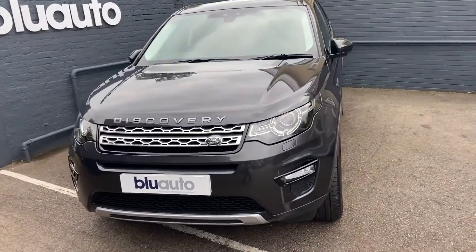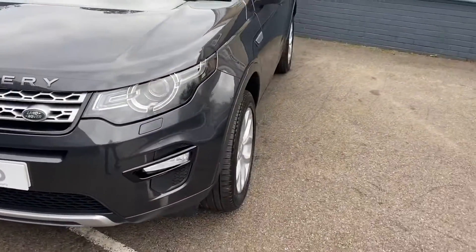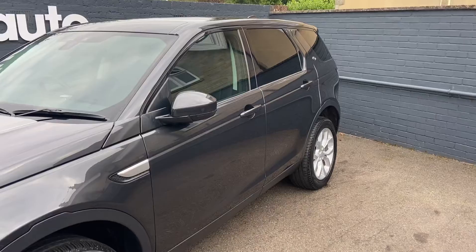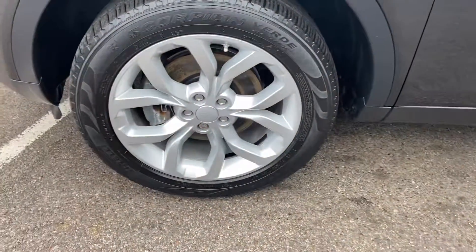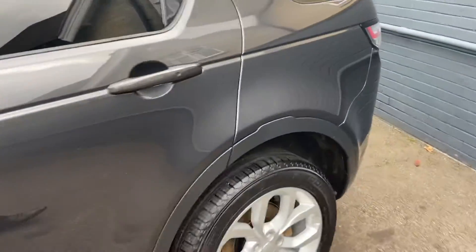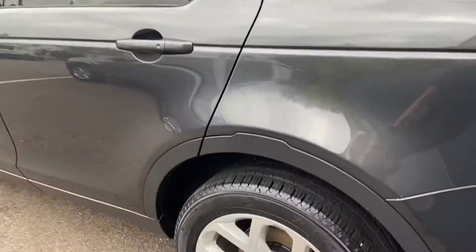Just to show you around the vehicle and the general condition — it's been really well looked after. It's finished in the Carpathian grey colour; there's no marks, scratches or dents, obviously with the rear privacy glass and the folding mirrors as well. All the alloys are in good condition, these are the 19-inch alloy wheels, and there's no sign of any curbing on the alloys.